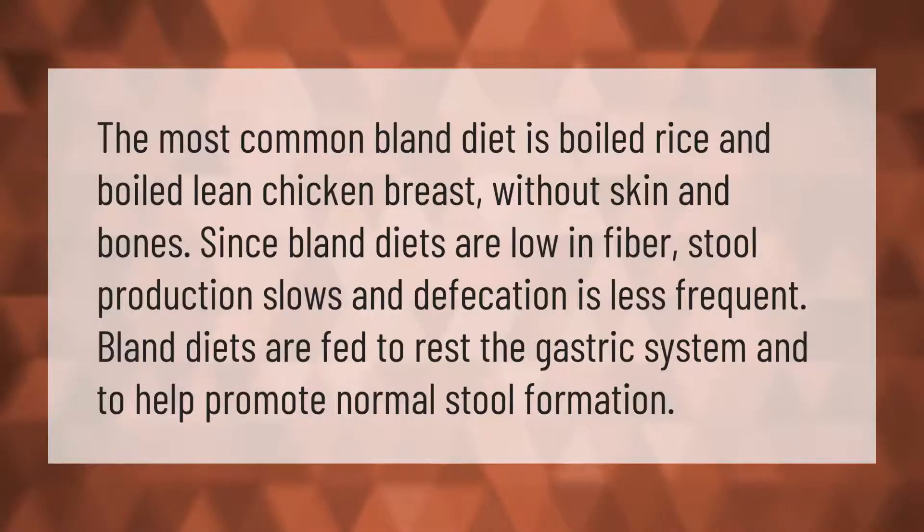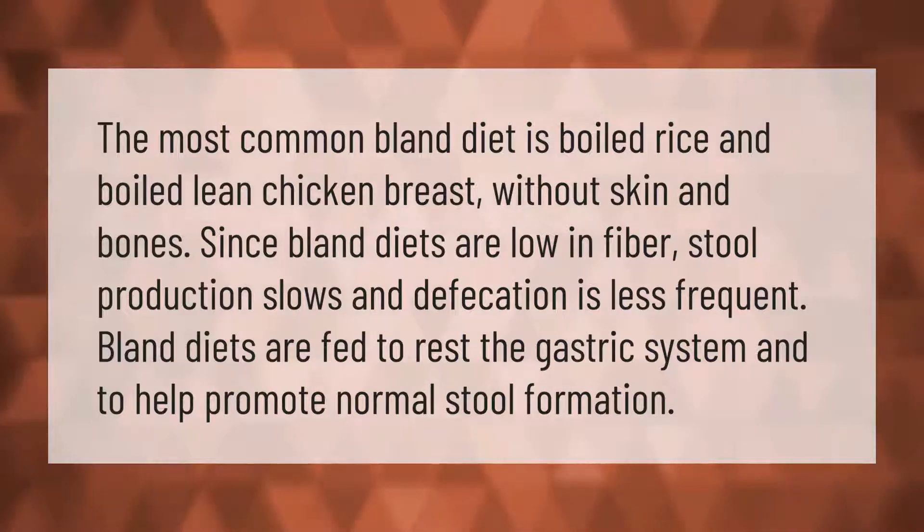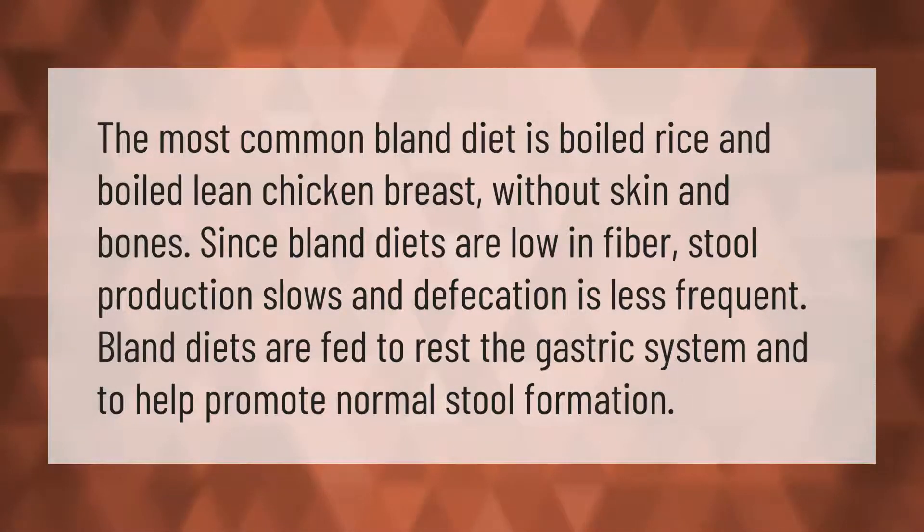The most common bland diet is boiled rice and boiled lean chicken breast without skin and bones. Since bland diets are low in fiber, stool production slows and defecation is less frequent. Bland diets are fed to rest the gastric system and to help promote normal stool formation.